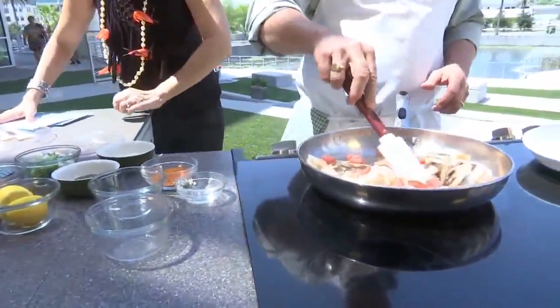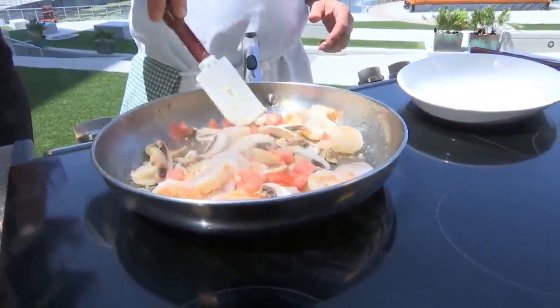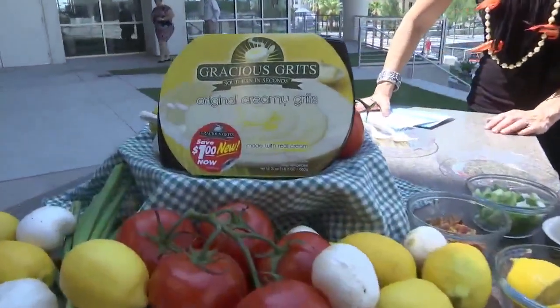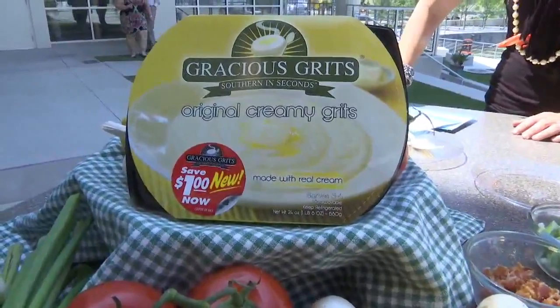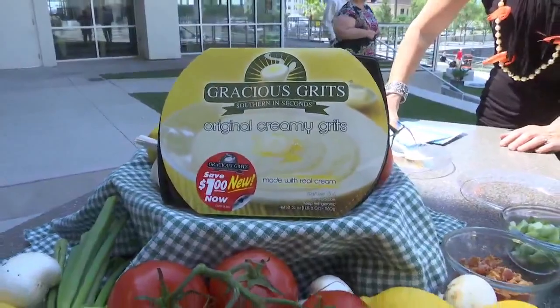Are these the grits like your mama used to make? They are. This is an old family recipe that I was born and raised on and spoiled by. When you enjoy grits, you go try to find good grits all the time, and you just can't really do it. So this is why we did this.